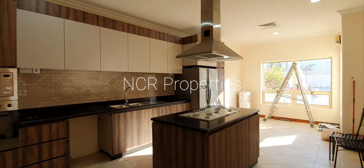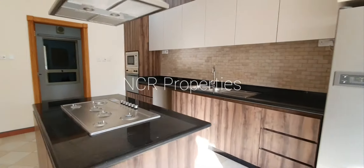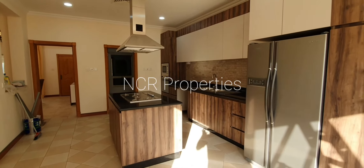The newly remodeled modern kitchen, with a center iron stove and two-door side-by-side fridge.